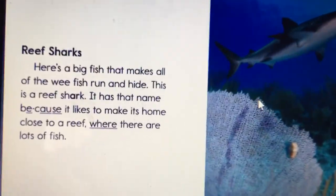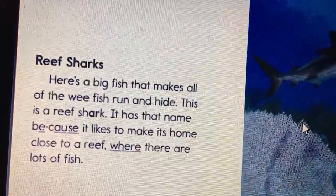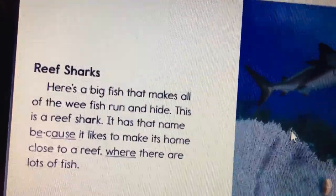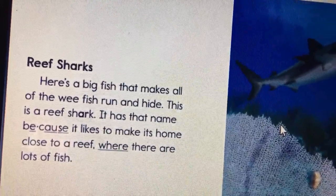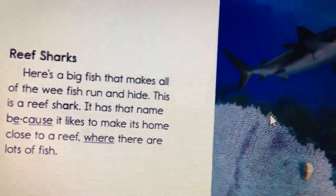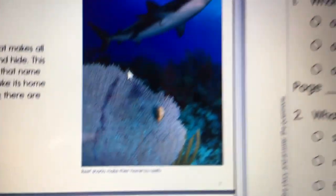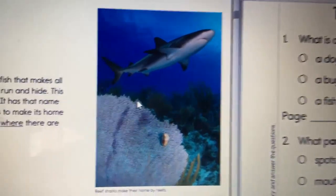Reef Sharks. Here's a big fish that makes all the wee fish run and hide. This is a reef shark. It has that name because it likes to make its home close to a reef where there are lots of fish. Reef sharks make their home by the reefs.